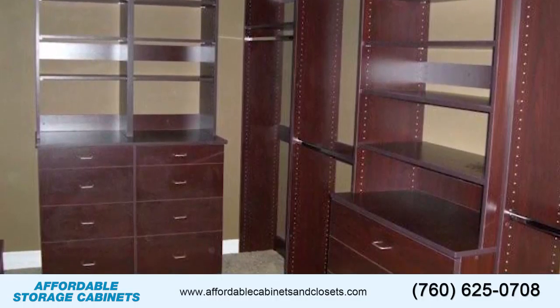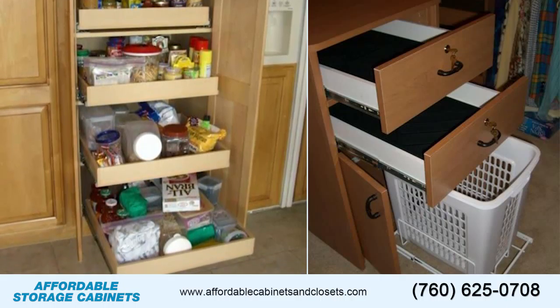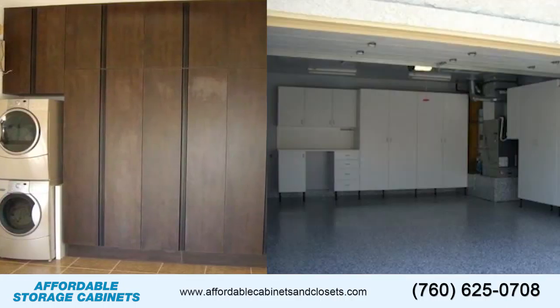Affordable storage cabinets handle all types of jobs, including custom closet organizers, kitchen and bath pull-out shelves, garage cabinets, crown molding, and much more.